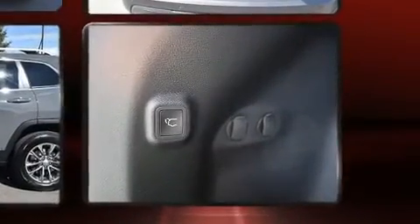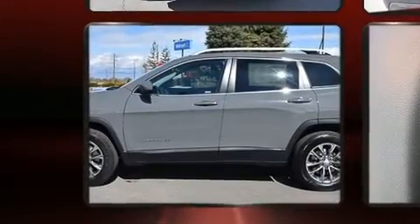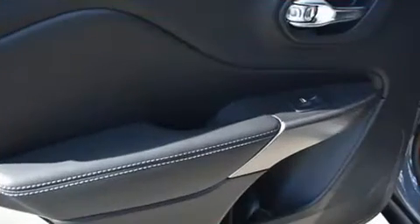All of the premium features expected of a Jeep are offered, including front and rear reading lights, a built-in garage door transmitter, front dual-zone air conditioning, rear wipers, and cruise control.